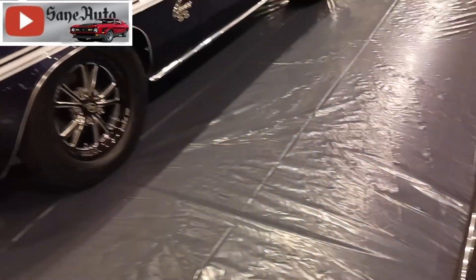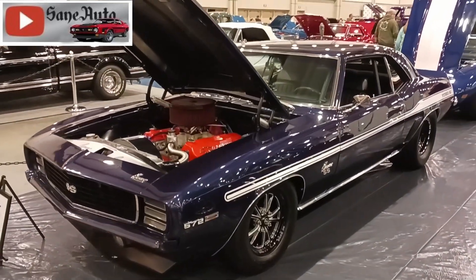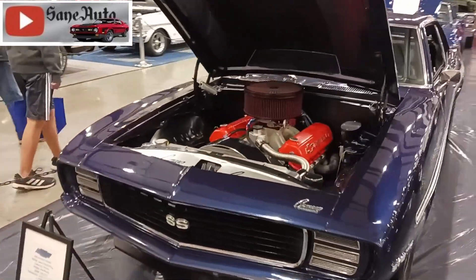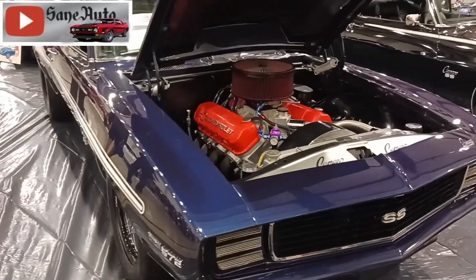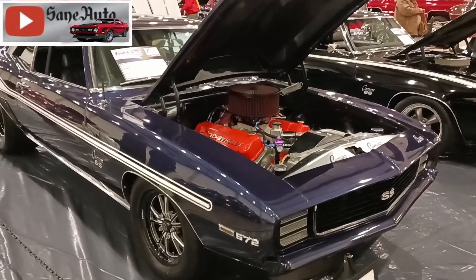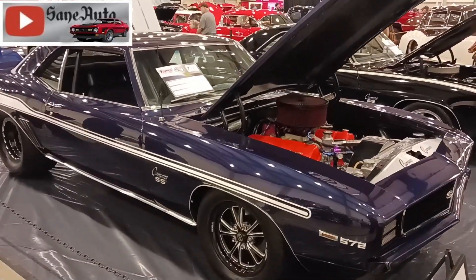We have here a 1969 Yenko Chevrolet Camaro, this is a Chattanooga car. It has a 572 cubic inch big block in it, owned by Glenn and Angela. It's got a 400 transmission, it has the original interior, it's just been restored. Let's take a look at that.